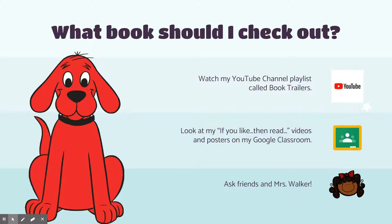Another option is you can go to my Google Classroom, and I'm going to post different videos and posters that are like 'if you like this book, then you can read this book.' You may remember I have some of these posters in the library — I have one for Harry Potter, one about Diary of a Wimpy Kid. I'll be making more of these to help you select books. Another option is to ask your friends and ask me. If you would like to email me or message me and ask me for a book recommendation, I would definitely love to help you out.